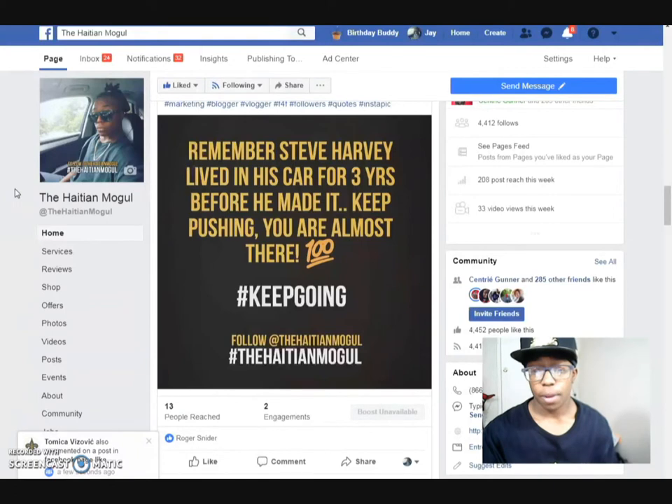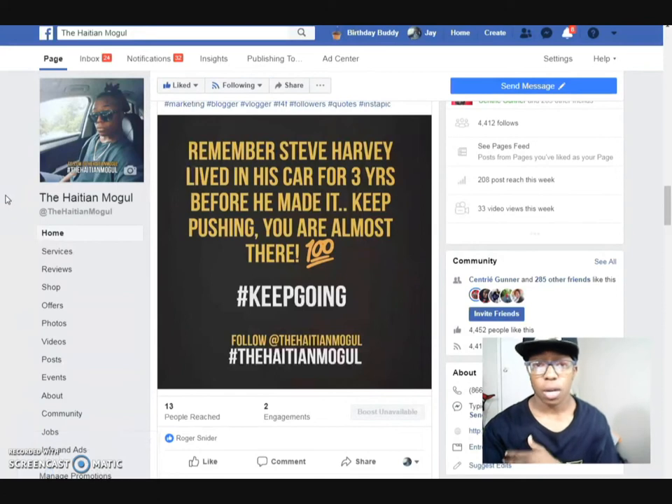So first of all, this is my fan page — you can go ahead and check that out and like it. It's the Haitian Mogul. You can also go to my website, HaitianMogul.com, and you'll be able to see a lot of my stuff on there as well. Now, what I'm going to do is actually talk to you guys about Chase Bank.